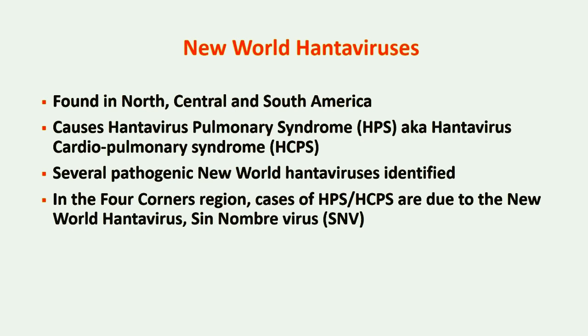Because of the profound cardiac features, HPS is also sometimes referred to as hantavirus cardiopulmonary syndrome. Like Old World hantaviruses, several pathogenic strains of New World hantaviruses have been identified. In the Four Corners region, cases of hantavirus disease are due to infection with the New World hantavirus called Sin Nombre virus.